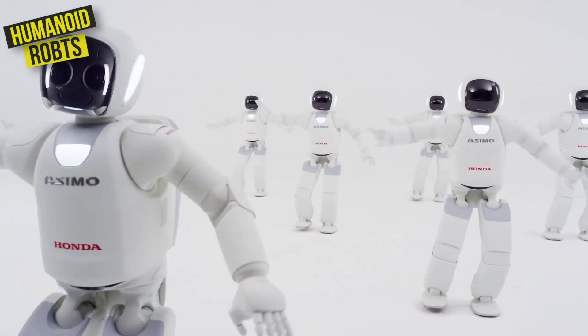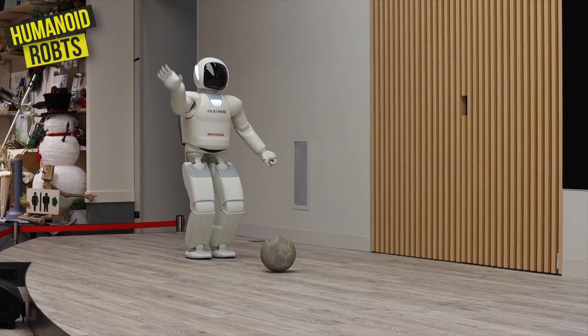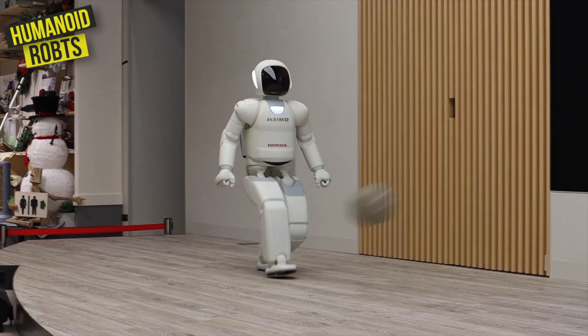Including delivering items, greeting guests, and even pouring a cup of coffee. With its advanced artificial intelligence, Zemo is able to navigate its environment and respond to the needs of its human companions.